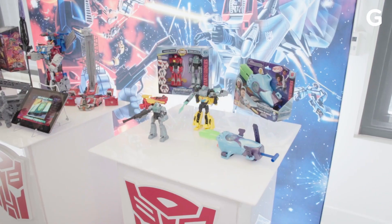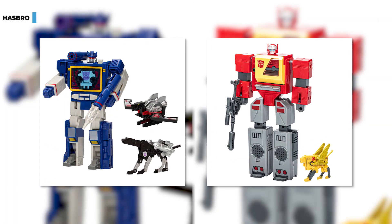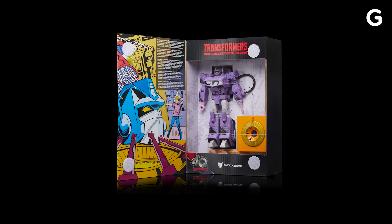There are a few other Transformer surprises in 2024, including several retro releases of Steeljaw and Soundwave, and new comic editions featuring panels from the original comics of characters like Grimlock and Shockwave.